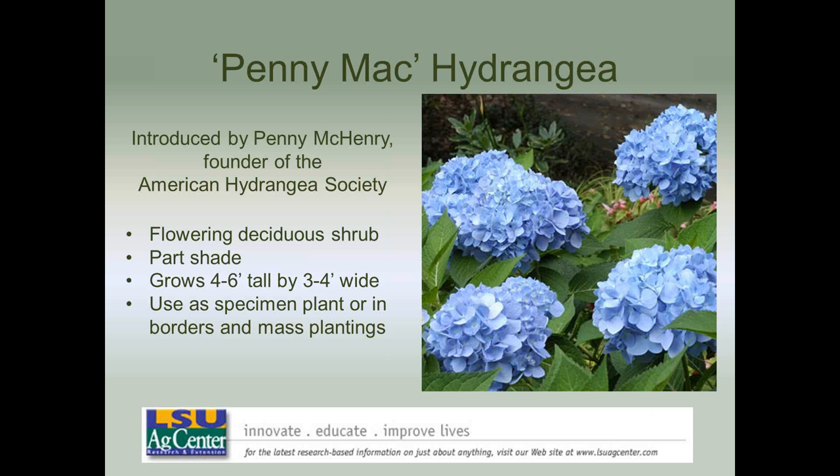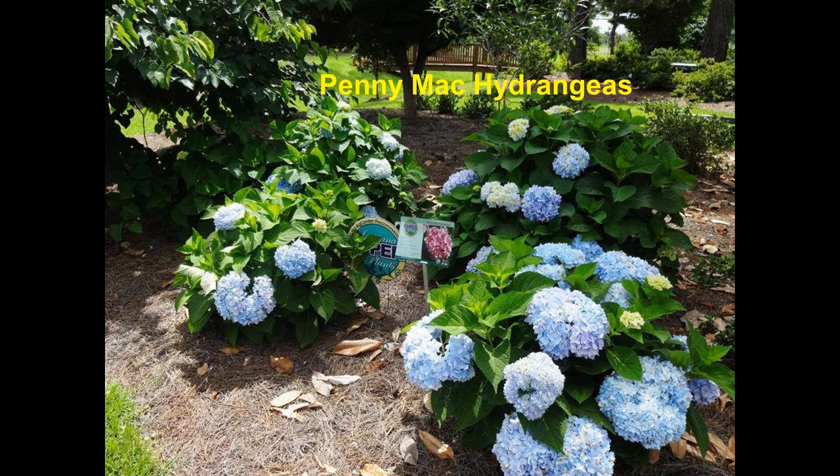Penny Mac Hydrangea is one that gets lost in the shuffle of hydrangea varieties, but it's a very good repeat bloomer. It grows four to five feet tall and three to four feet wide, typically with blue flowers in acid soil conditions. Not every landscape has the right spot for a hydrangea — morning sun, afternoon shade, and well-drained soil is what they need. The Penny Macs in the Margie Jenkins Garden at Hammond are doing very well in that particular landscape setting.